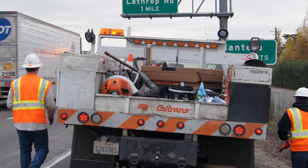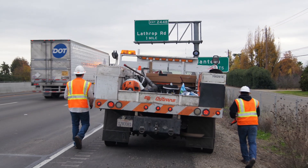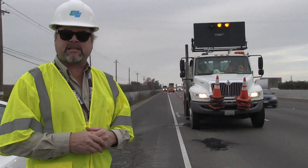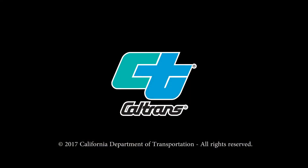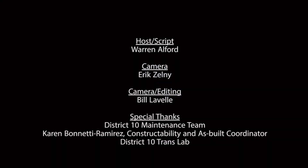With the additional funding from Senate Bill 1, the new transportation bill, we'll be seeing more crews out on the roadways doing long-awaited repairs. We're out here working hard, trying to find innovative solutions to make sure that you're taken care of.